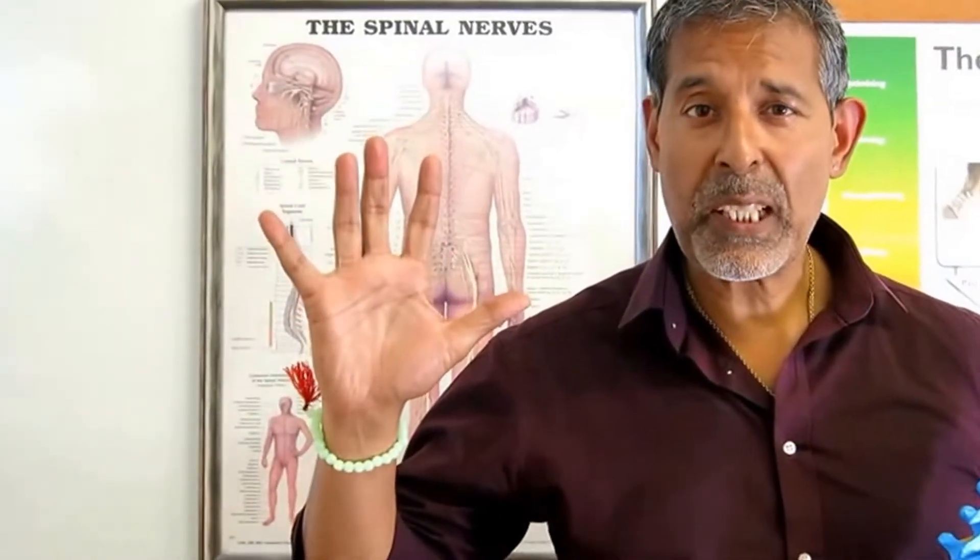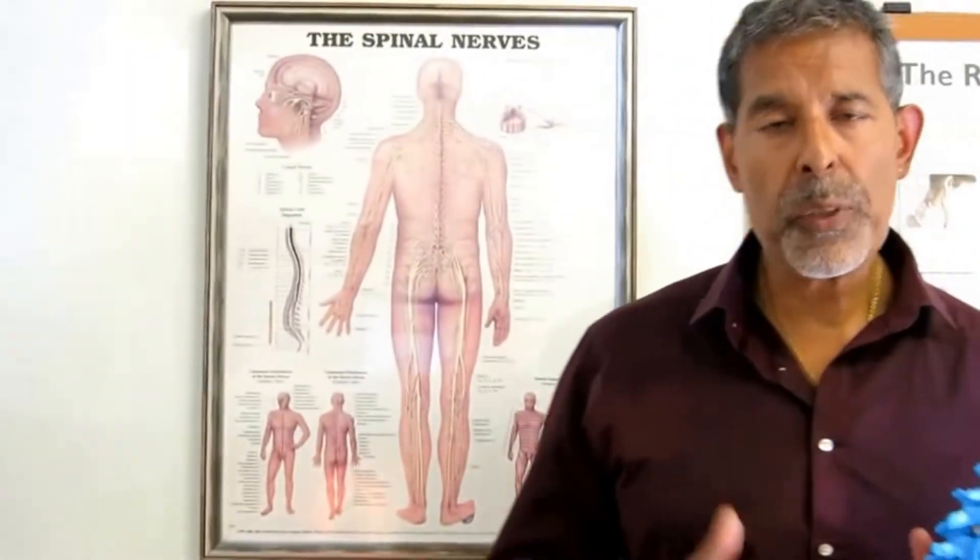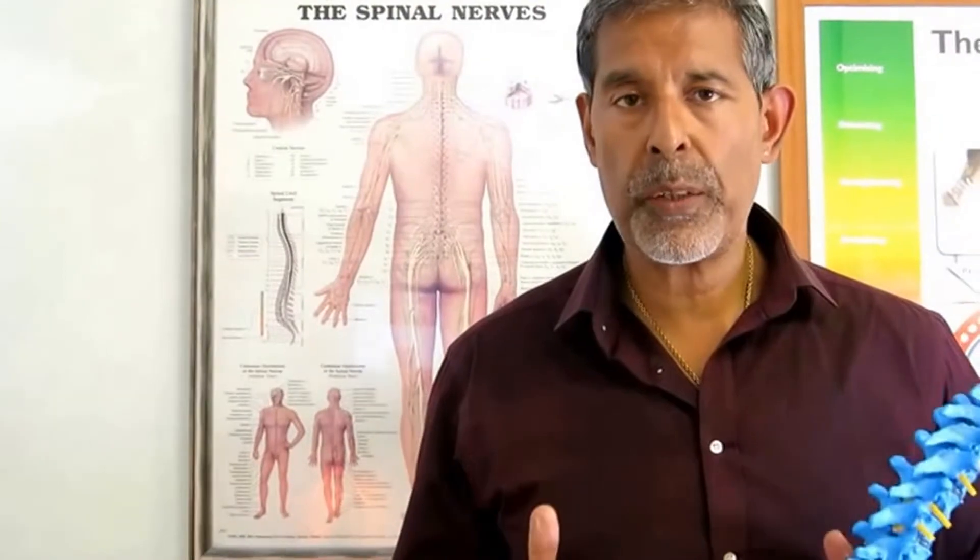Hi, Dr. Sandy from Bethlehem Chiropractic Clinic. Today, in this short video I want to talk to you about something called Scoliosis.